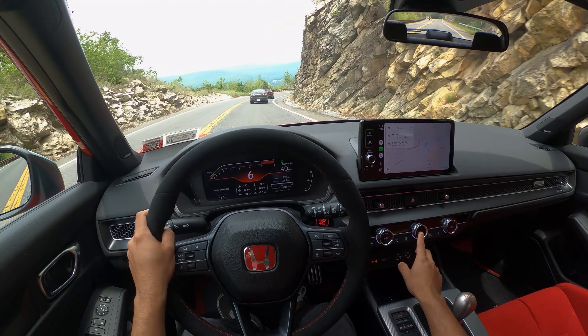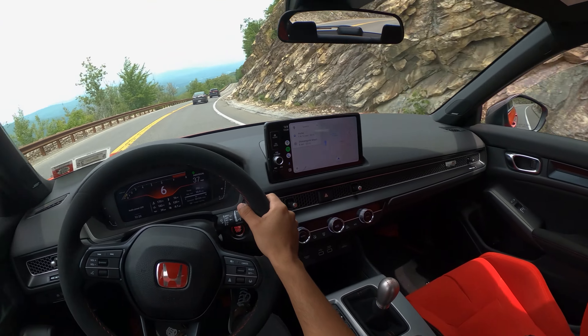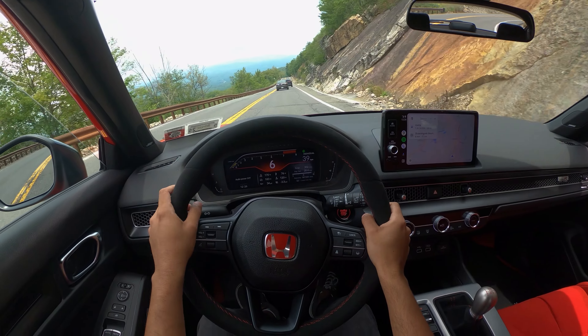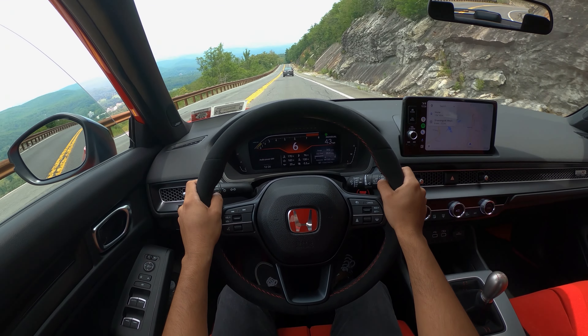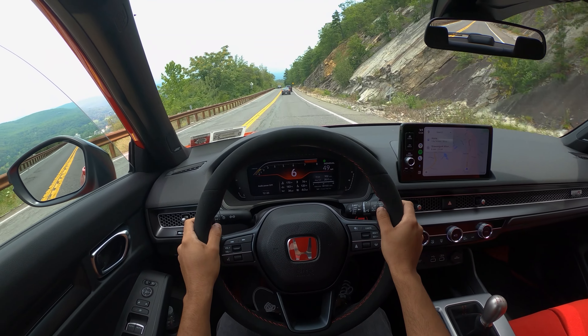I'm going to crank the windows down a little bit — hopefully we don't get too much wind noise but it's dying in here, so hot. I love driving this; the reaction is insane.